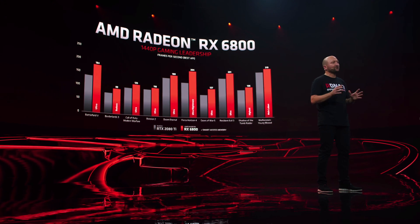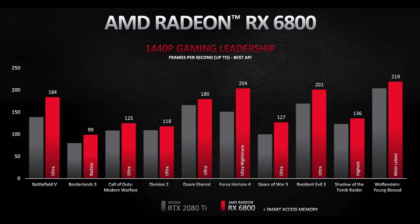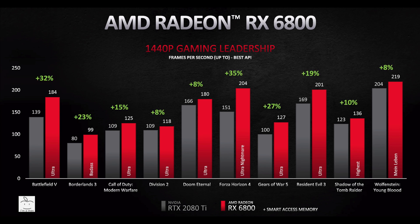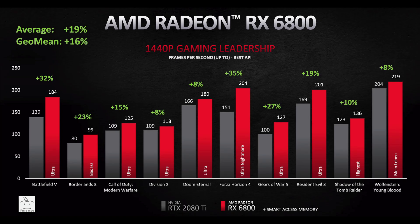AMD provided comparisons of the RX 6800 to the RTX 2080 Ti at both 1440p and 4K. At 1440p, they claimed gaming leadership. They provided frame rates for the RX 6800 but left out the frame rates for the 2080 Ti. I painstakingly went through the process to populate those frame rates for the 2080 Ti, and calculating the percentage differences, you can see that in all 10 games shown, the RX 6800 beats the 2080 Ti on average by 19%. Applying the geometric mean, the difference is 16% — a rounding error compared to the leak of 15% better than a 2080 Ti. The RX 6800 wins in all 10 games.